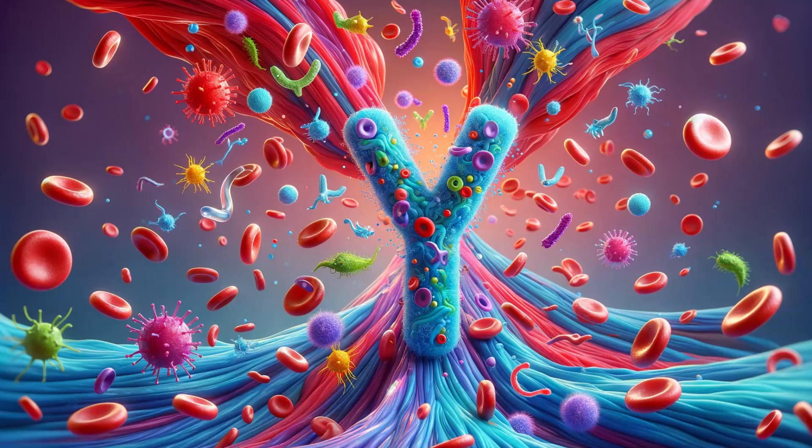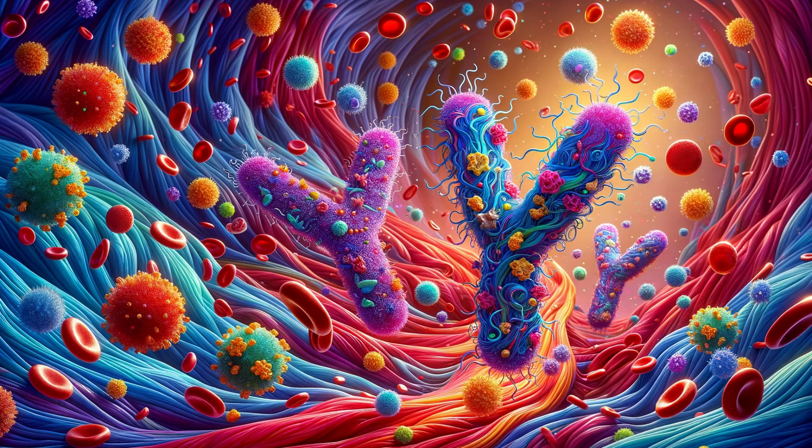Welcome to the fascinating world within you, where an army of microscopic defenders stands guard 24-7. These aren't just any soldiers — they're specialized proteins known as antibodies, with IgG antibodies leading the charge. Imagine tiny, vigilant guards shaped like the letter E, navigating the vast network of your bloodstream. Their mission? To seek out and neutralize harmful invaders like viruses and bacteria, ensuring your health is never compromised.